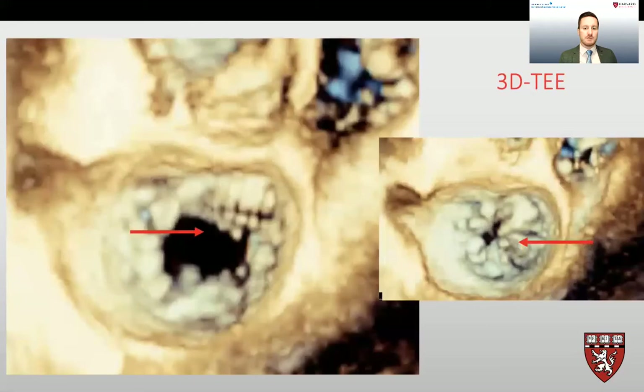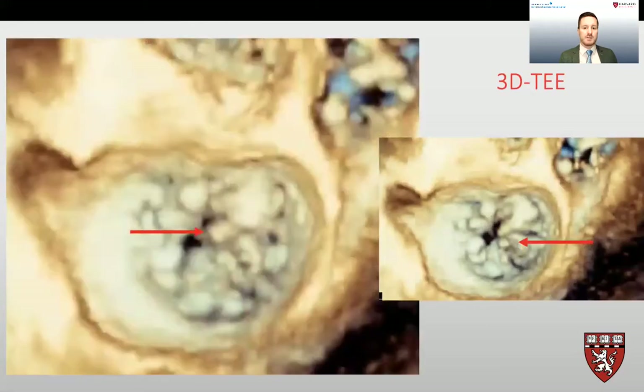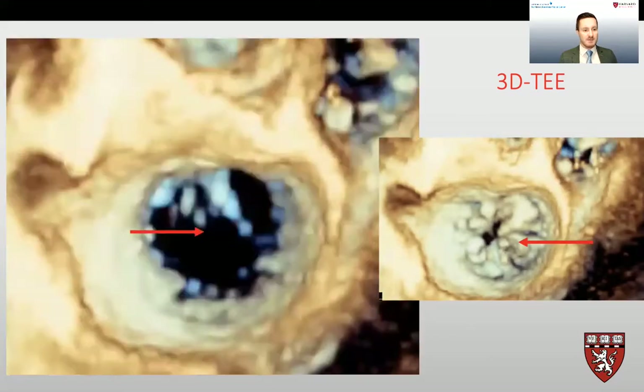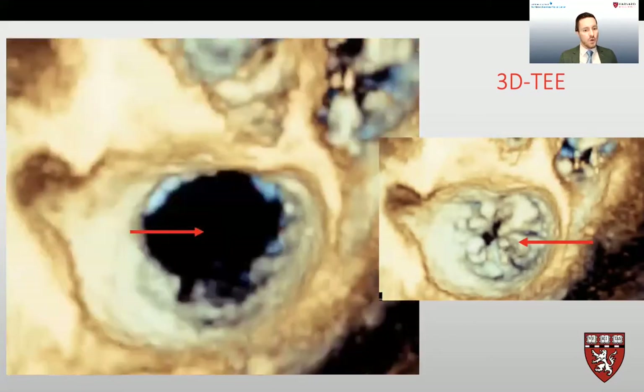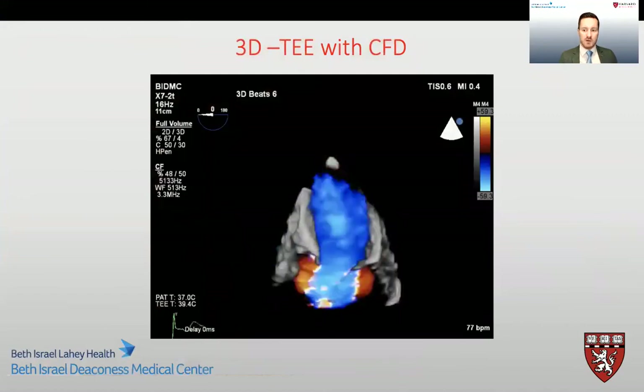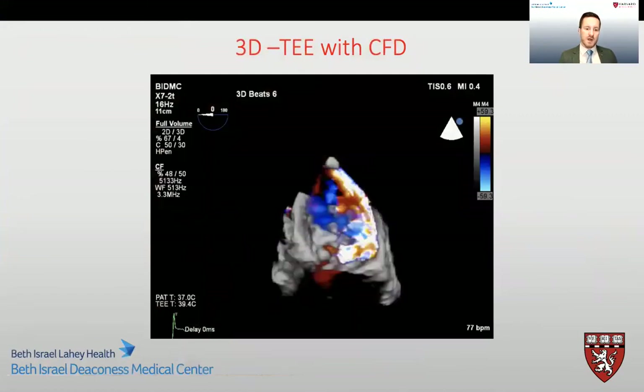On 3D imaging of this patient's mitral valve, we can see that the flail leaflet is in the left atrium. And with color flow Doppler, we can see a posteriorly directed jet of severe mitral regurgitation.